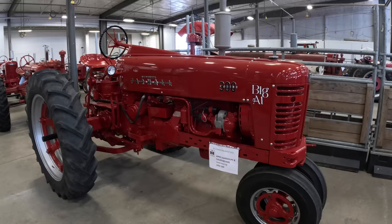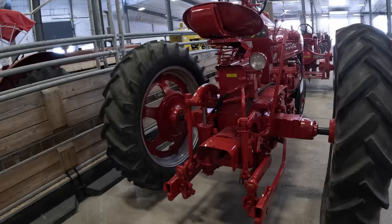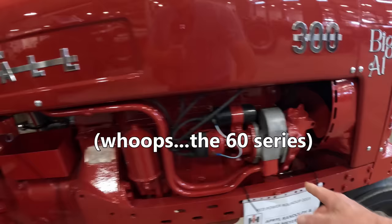Here's the successor to the Super H — the 300. You can see how different it is. They really brought the styling up to the 1950s — chrome on automobiles, chrome on tractors. Live power takeoff and live hydraulics, driven off a pump off the timing gears here, which is the way International did it until the 7 Series, when they put it back in the transmission area.